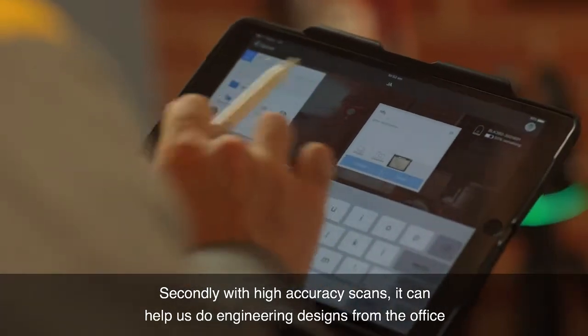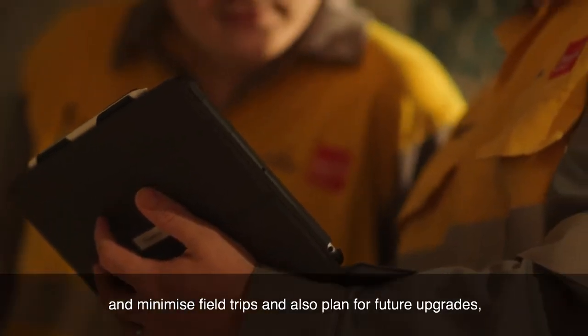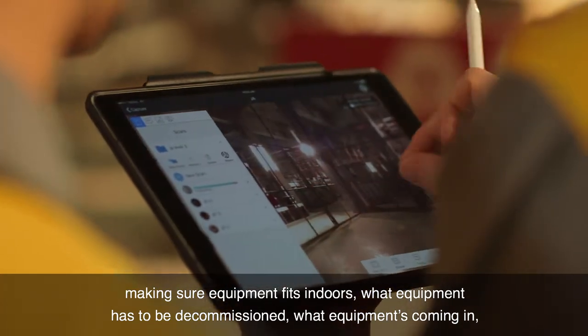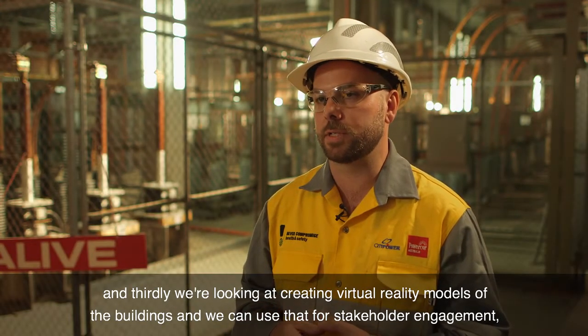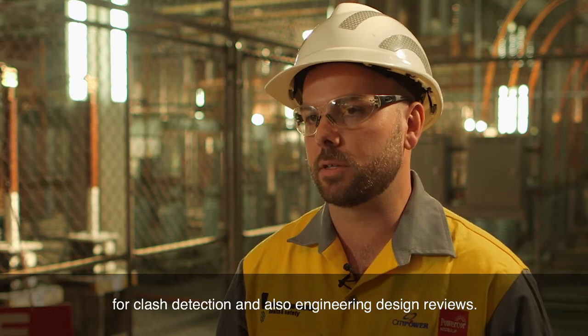Secondly, with high accuracy scans it can help us do engineering designs from the office and minimise field trips, and also plan for future upgrades — making sure equipment fits, what equipment has to be decommissioned, what equipment's coming in. And thirdly, we're looking at creating virtual reality models of the buildings, which we can use for stakeholder engagement, clash detection and engineering design reviews.